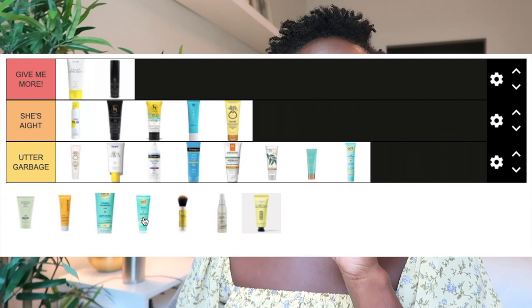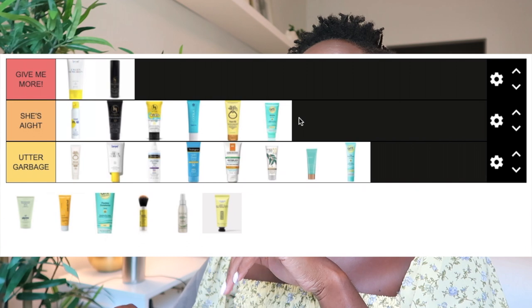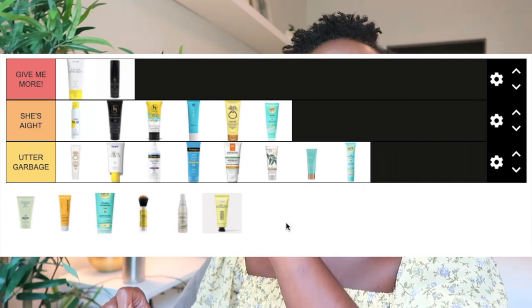The Cots Sensitive SPF 40 non-tinted formula actually didn't leave me with a white cast and went on pretty clear. However, the finish was pretty greasy, heavy, and sticky. I'd recommend this to people with dry to normal skin, but for oily skin like mine it's a no. I think I could get away with using it in the winter, so I'm putting it in the She's I category rather than garbage.